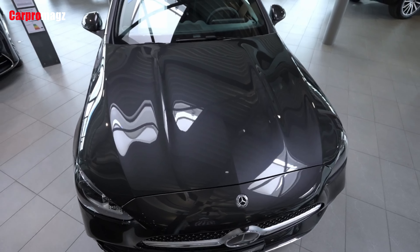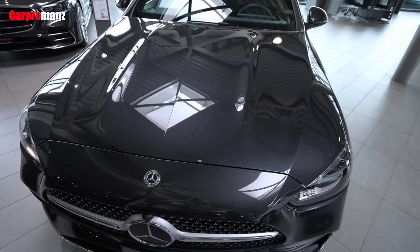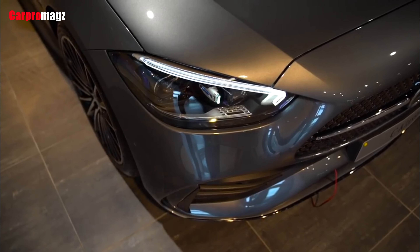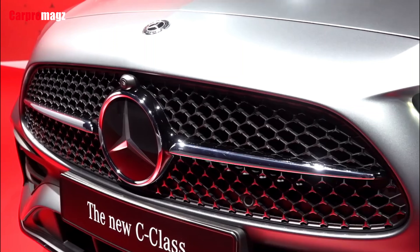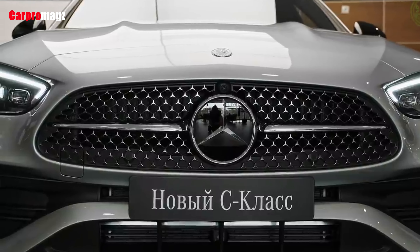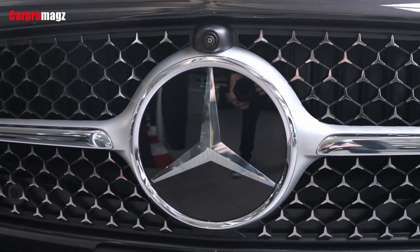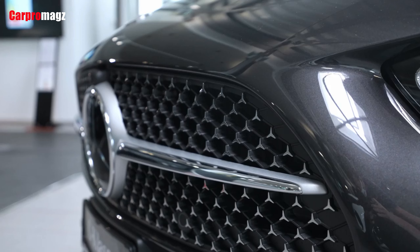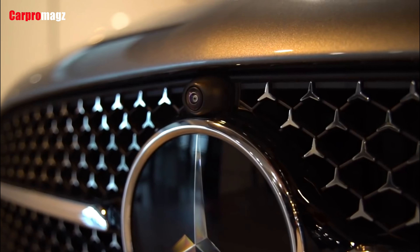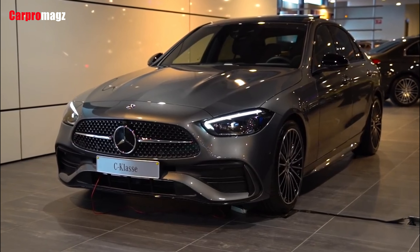The all-new 2022 model will continue to be built on a rear-drive platform, will be powered by a turbocharged four-cylinder engine, and will offer all-wheel drive as an option. The C-Class rides on a modified version of the Mercedes MRA2 platform — modular rear architecture — which also underpins the new S-Class.